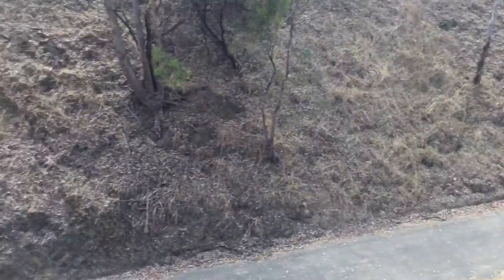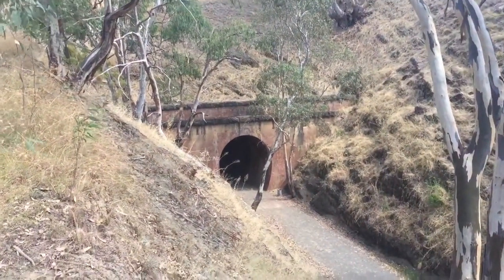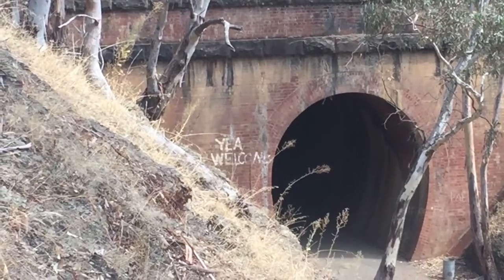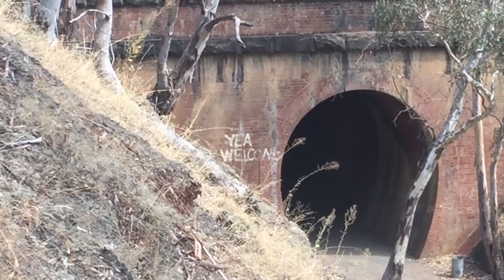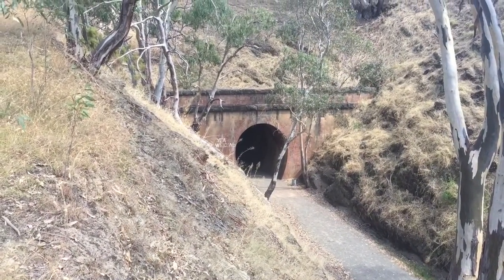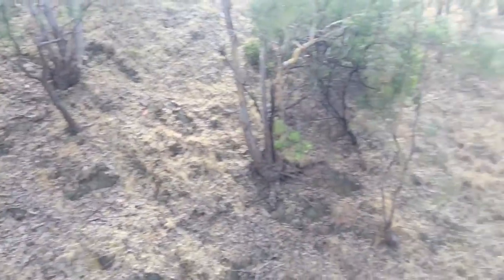Now we're on the other side. Look how steep this gradient is. There's the other side of the tunnel, and as you can see on that wall, still there after all these years, the 'Yea Welcomes' sign. It's sort of faded off a little bit especially where the air is. There are pictures of that going right back to the 70s with that painted there. We're about 3km outside of Yea.